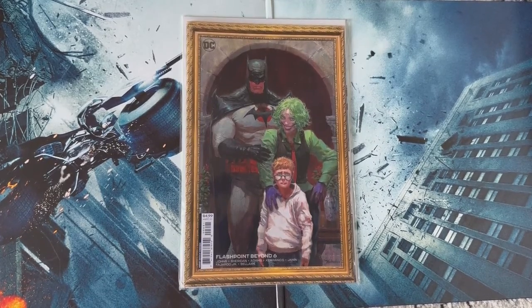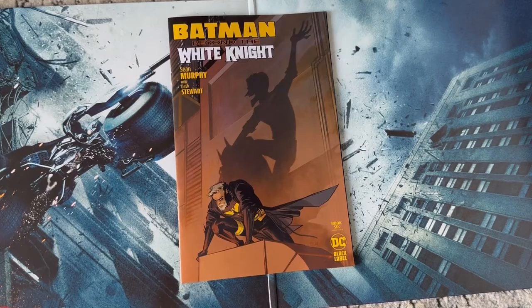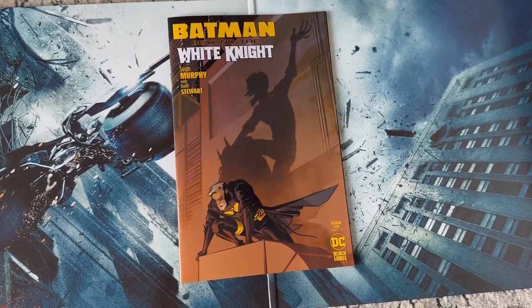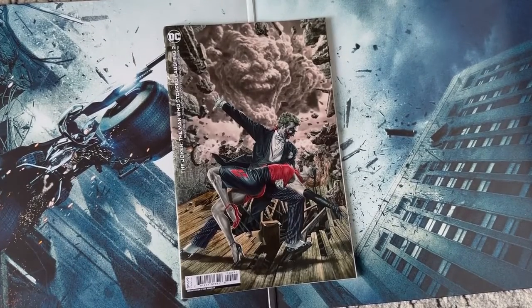How Flashpoint Beyond ended with both Dr. Wayne and Bruce was fantastic, and I love this family cover. Batman Beyond: The White Knight number six — this has been a solid entry into the series. The new Beyond the White Knight series by Sean Murphy is fantastic; I love the Bruce-Joker stuff, it's awesome.